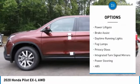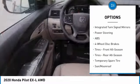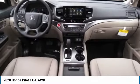all-wheel drive, aluminum wheels, rear spoiler, power liftgate, brake assist, daytime running lights, fog lamps, privacy glass, integrated turn signal mirrors.